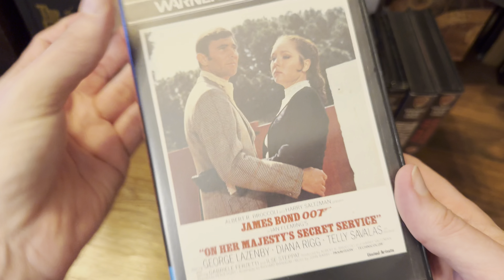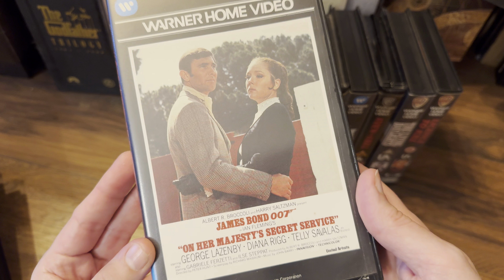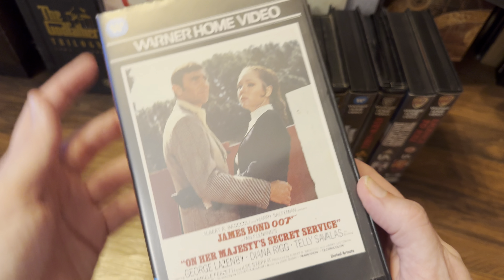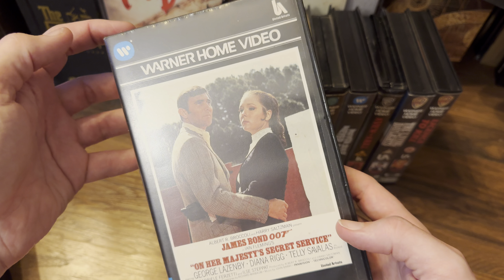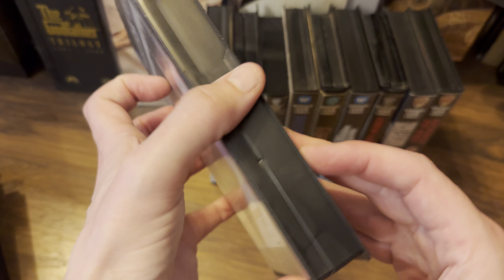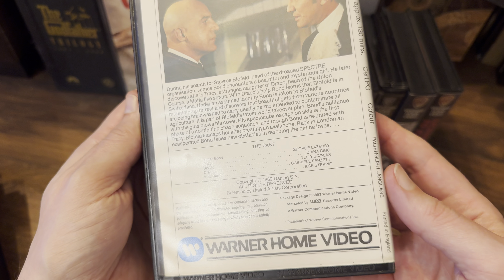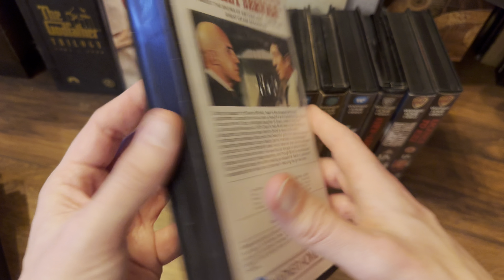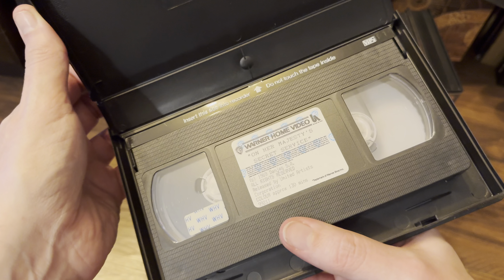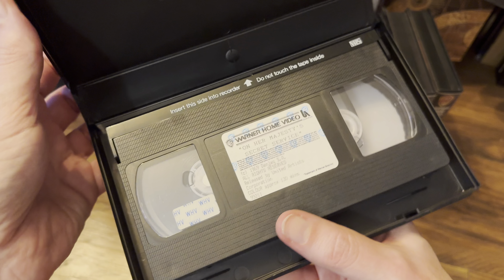Then we go to George Lazenby with On Her Majesty's Secret Service — again, quite unique artwork, I believe I've not seen it since. As you can see, no mention here of MGM — just the Warner Home Video and United Artists logo on there.